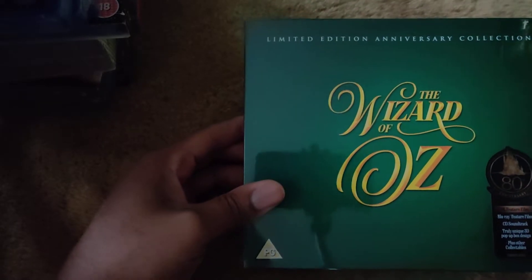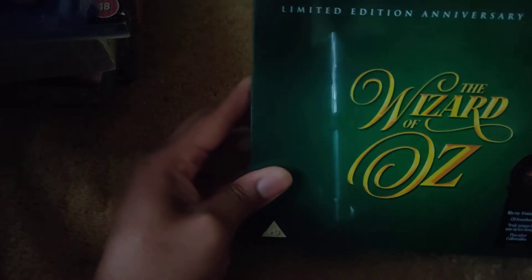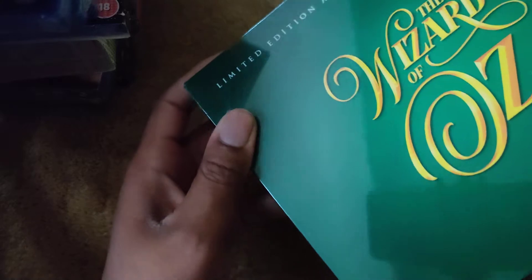The Wizard of Oz limited edition anniversary collection — here's the front and the back.